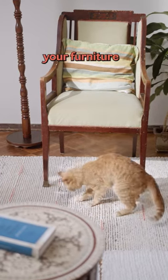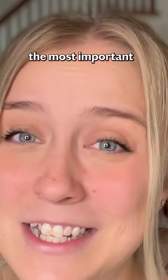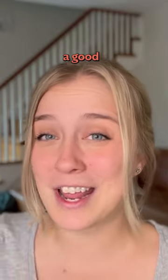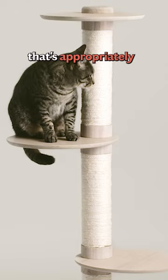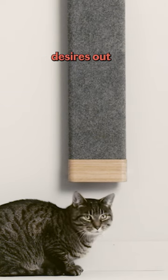Here's how to keep your cats from scratching your furniture. The first and most important thing is making sure your cat has a good scratching post. It's really important that your cat has a place that's appropriately made for them to get their scratching desires out.